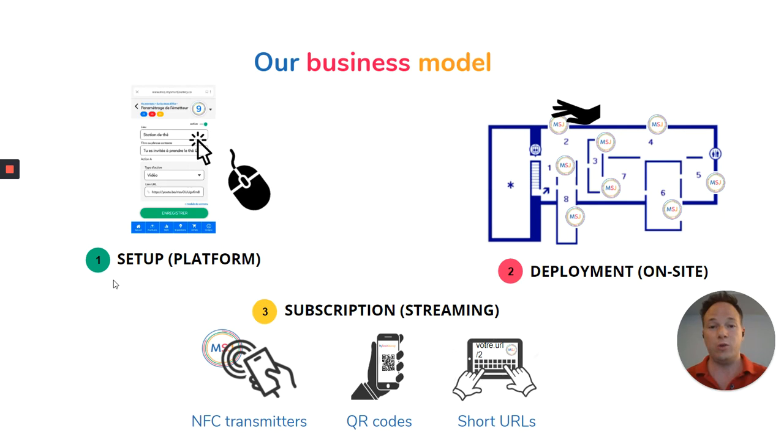The only difference is that we use it for experiential purposes instead of transactional. Our business model is as simple as one, two, three: we set up your platform, your app, and your personalization. We deploy some physical supports in the area where you want people to see them. And based on the content they consume, we will have a streaming subscription.